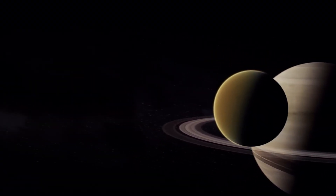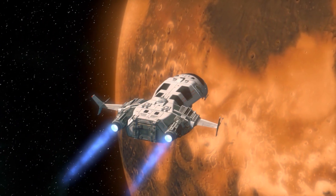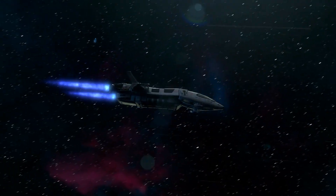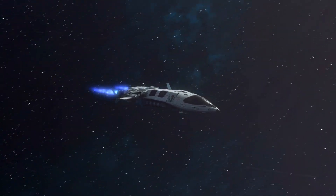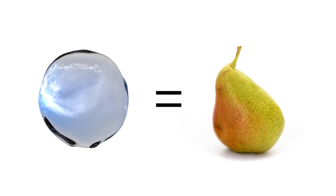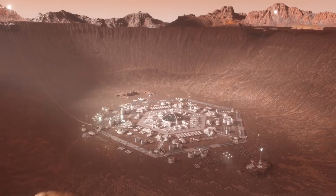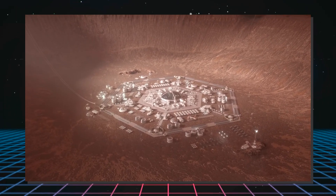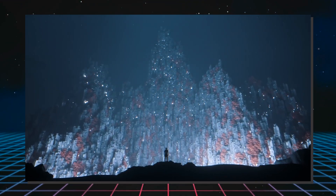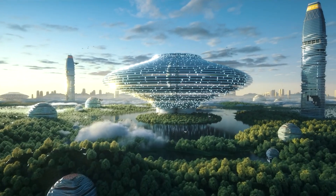Titan's low gravity — about 14% of Earth's — and dense atmosphere would make air travel simpler and much more efficient. Planes or large airships could be used to transport resources cheaply from all over the moon. Titan's environment is also rich in organic compounds, making it a natural laboratory for studying prebiotic chemistry and the potential for life. Establishing a colony there would kickstart all sorts of unusual scientific discoveries, perhaps reshaping our understanding of what it takes for life to burgeon.